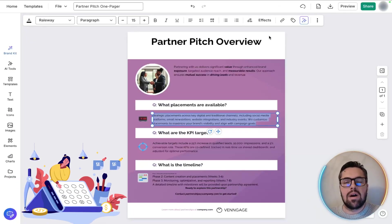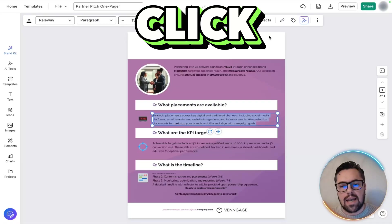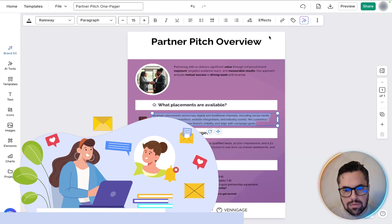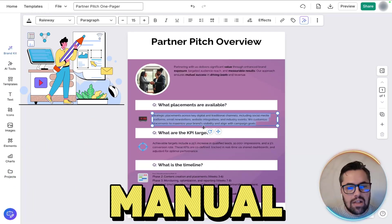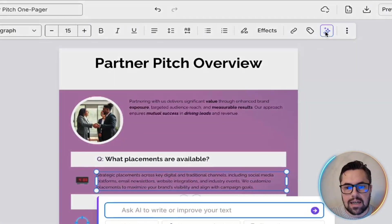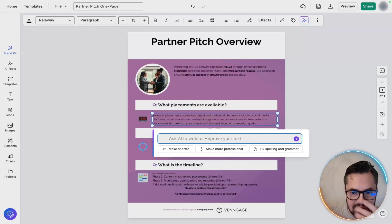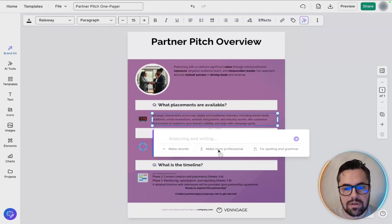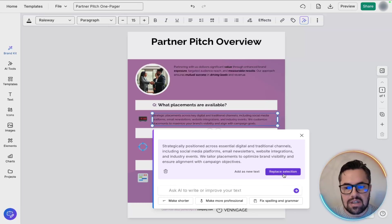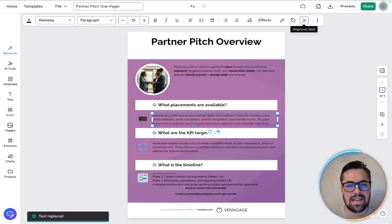Content is rarely perfect the first time — that's where the AI's refinement tools come in. With one click you can make a placeholder sentence crisp and professional. It's polishing without manual rewriting. Just highlight what you want, come up here and click improve text. Ask AI to write or improve your text. Let's make it more professional — it replaces the text with something cleaner. As you can see that looks really clean, and all you need to do is replace the section. Text replaced, it's done.